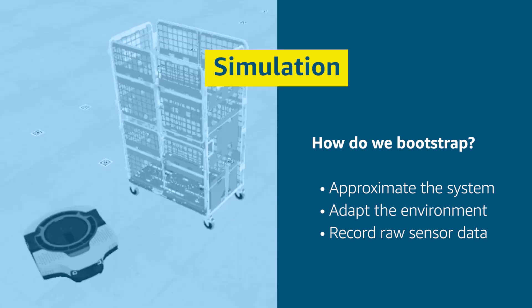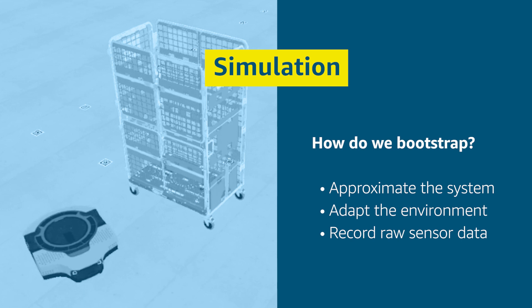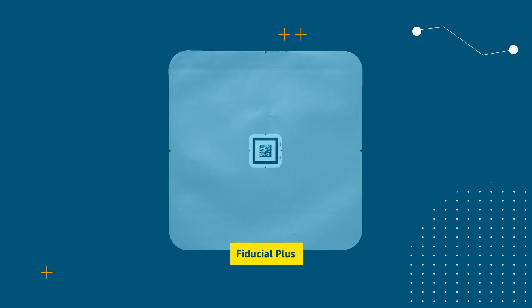We also had to adapt our environment at times, although we try to do so minimally. For example, the predecessor vehicle could not fit under the go-cart, so we had to artificially raise it. This allows us to practice the precision motion of tunneling underneath. Next, we'll talk about the Fiducial Plus, which is a custom-made ground target that allows us to detect storage cells and do precision alignment. Lastly, whenever perception is critical path — which is often the case — we start with recording raw sensor data, and then you can go back to your desk and develop algorithms against it.